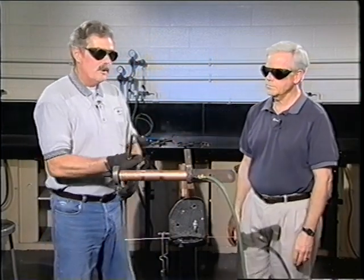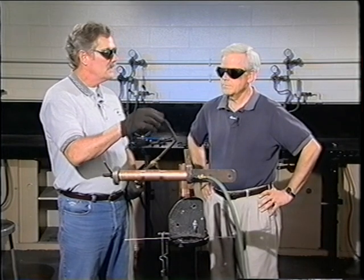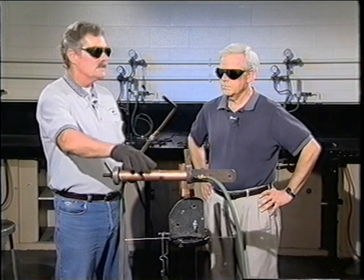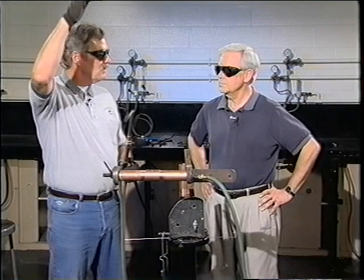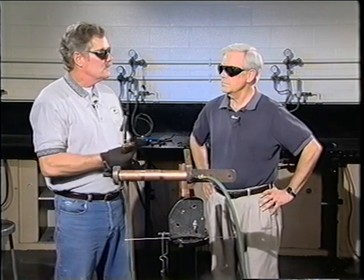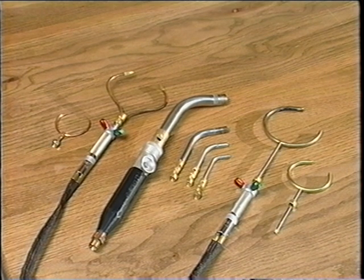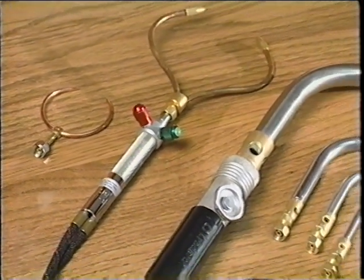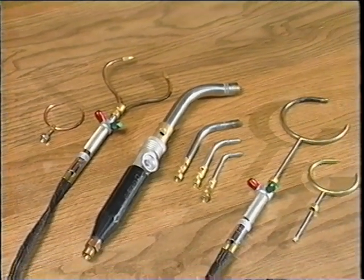During this brazement I'm going to use what's called a rosebud tip, which has a bunch of small flames coming out of the tip. There are various other tips that could be used depending on the size, nature, and position of the joint. In overhead or ceiling locations in a hospital you may want to use different types of tips. Any heat source is acceptable when doing medical gas brazing as long as excessive oxidation, melting of the base metal, or unmelted filler rod are not produced at the joint. There's a proper size tip for every size joint to be brazed.